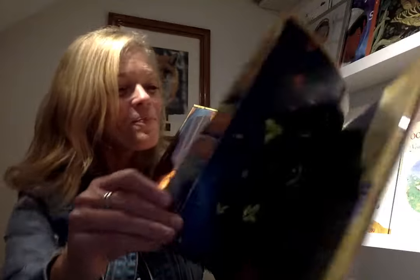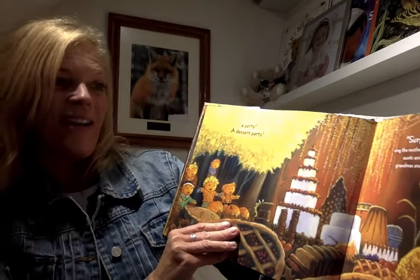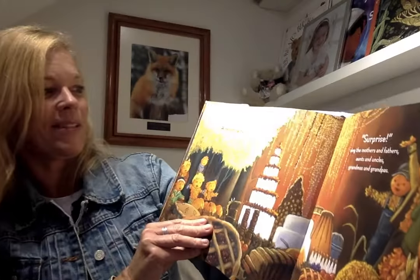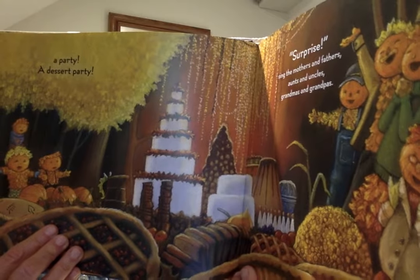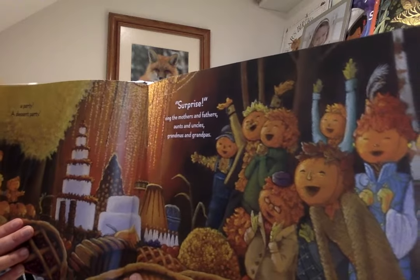A party! A dessert party! Surprise! Sings the mother and father, aunts and uncles, grandmas and grandpas. Look at that! Yum! You see that page? This one's a very long book — it's hard to see the pages.